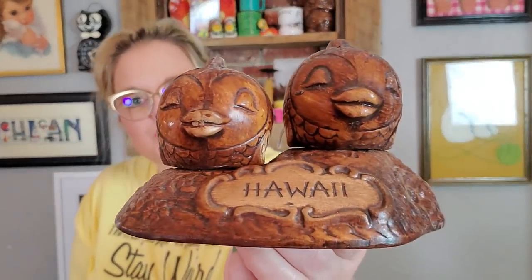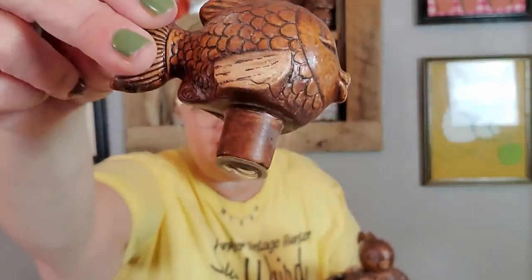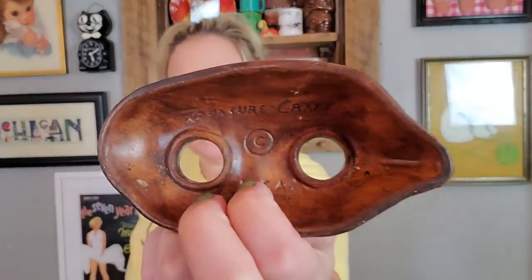I got a set of Treasure Craft — the little fish from Hawaii. Little souvenir Treasure Craft fish in their little stand. They have a little different coloring on their fins which adds some interest. They are Treasure Craft, both have their stoppers, and they're in great condition. Whenever I see Treasure Craft I always think of George — Old Uncle Professor George has gotten us all loving the Treasure Craft. We blame it all on George!